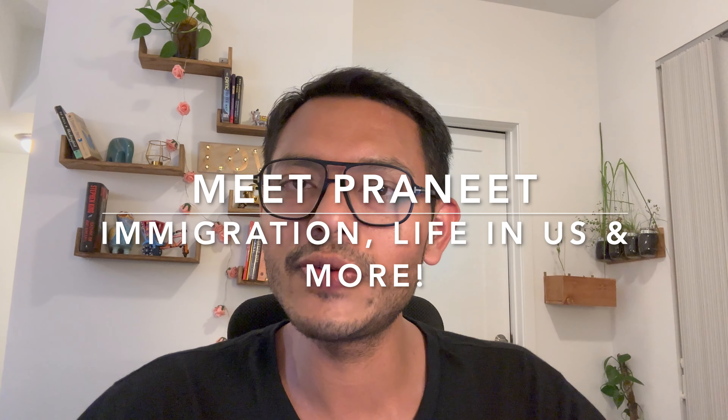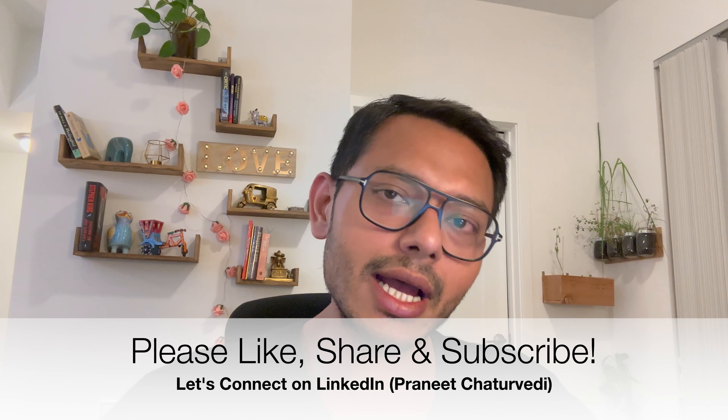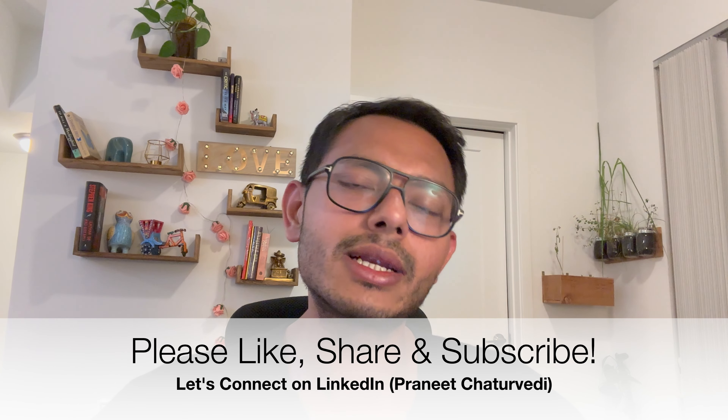Hey guys, welcome back to the channel. Meet Praneet. In today's video, we are going to discuss the July visa bulletin. There's some bad news for EB3, and we kind of anticipated that from the June visa bulletin, because USCIS made it clear that the demand is high for EB3 India, and we have seen that repercussion in this July visa bulletin.